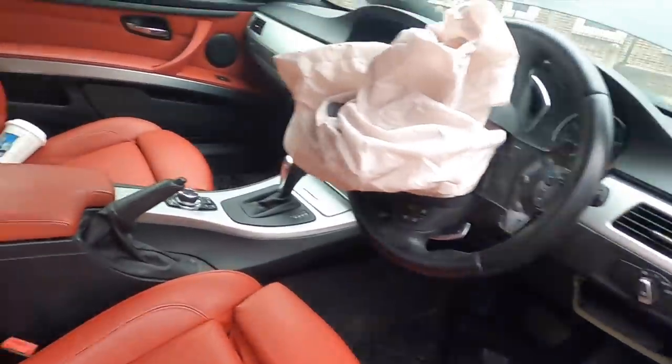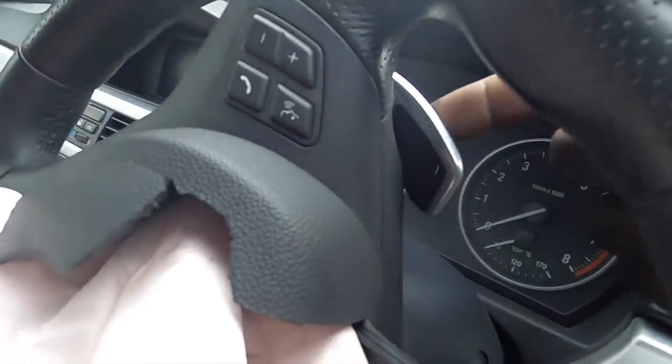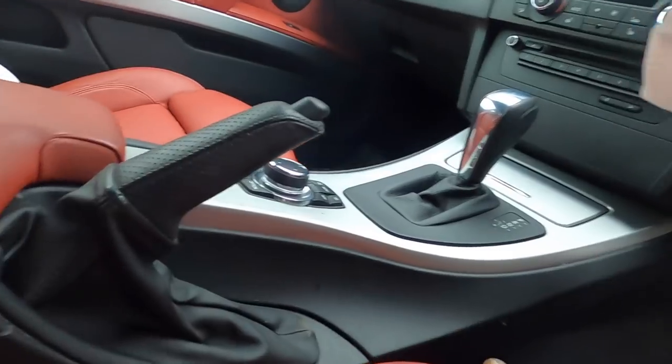Back on the interior — it looks like the only thing that's gone off is the driver side airbag. But have a look at this — it's the automatic and it's got the upgraded LCI flappy paddles, so I'm really happy about that. Another thing that's gone off is the driver side seatbelt pretensioner — I can see that all the way down in there, that's gone off.